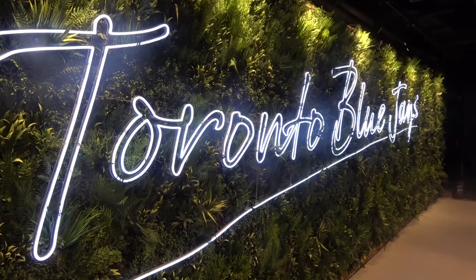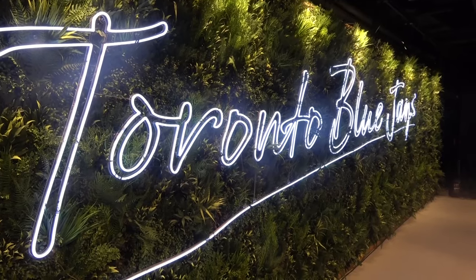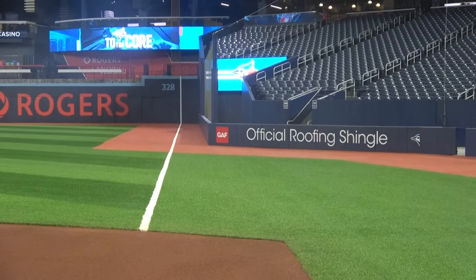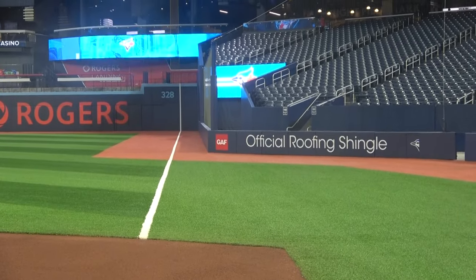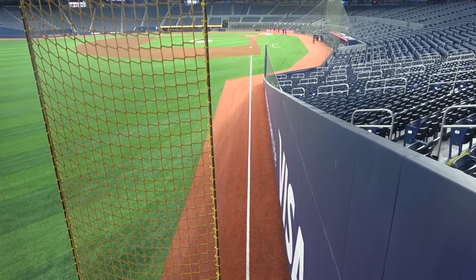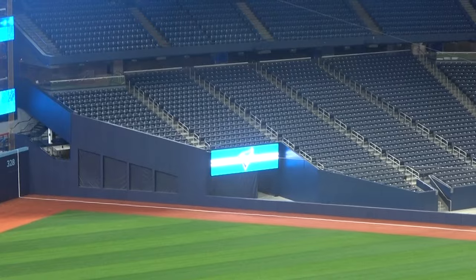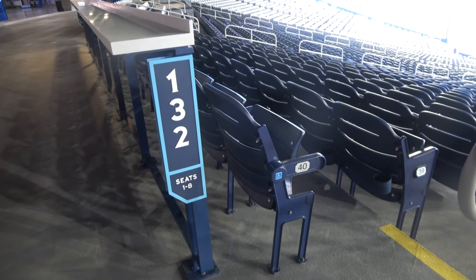We're excited for fans to experience it. It was really important and intentional that this looked like a ballpark, and that you couldn't tell where Phase 1 ended and where Phase 2 started. My hope is that fans will experience a better seating bowl and a more modernized fan experience — whether it's all the drink rails on the 100 level, a better seating experience, or some of the accessible options that we have. Really, that's what I'm hoping fans will feel when they come to Rogers Centre, the ballpark.